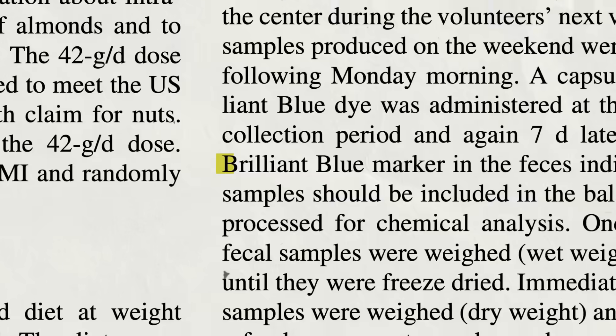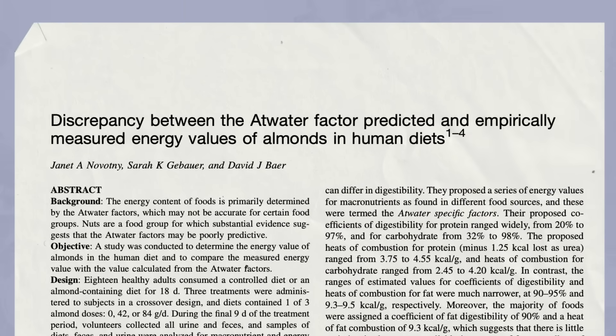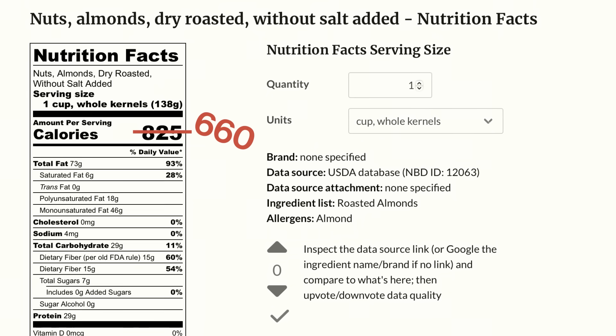One consequence of using these averaged factors is that calorie labels are pretty inaccurate when it comes to certain nuts. A study revisited Atwater's methods — participants were given a brilliant blue dye capsule, a base diet, and then a certain amount of almonds, then had to collect all of their poop and pee. The researchers concluded that the Atwater factors overstate the energy we get from almonds and walnuts by about 20%. This study was funded by the nut industry, which could go either way depending on what they were hoping to find.